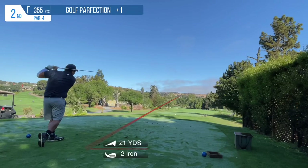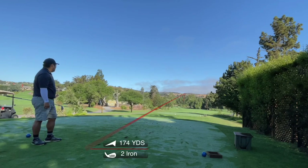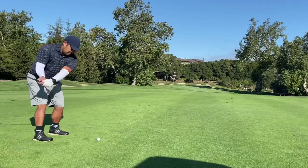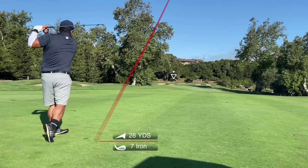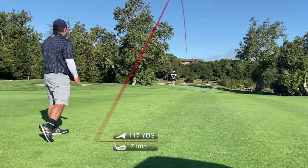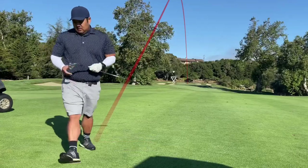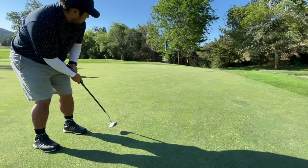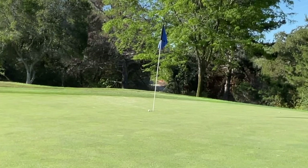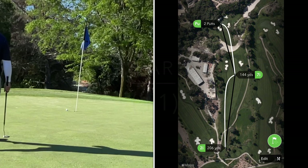Next up is a short par 4 and I take out my driving iron. If it's 350 yards or less, I tend to take out the driving iron because I can faithfully put it into the fairway, and this is no exception. Here's my approach shot into the green — hitting a pretty decent shot — and I have a green in regulation on the second hole. Here's my putt attempt, and I end up getting close enough for a tap-in. Bogey, par — one over through two.